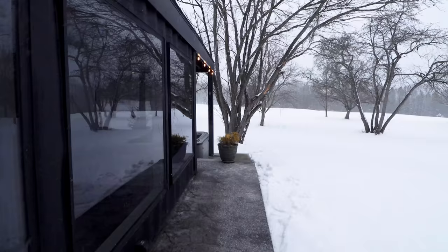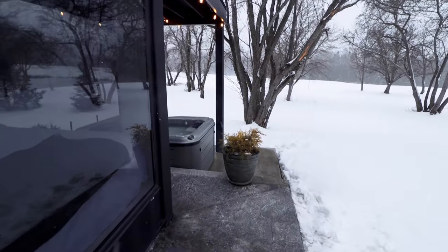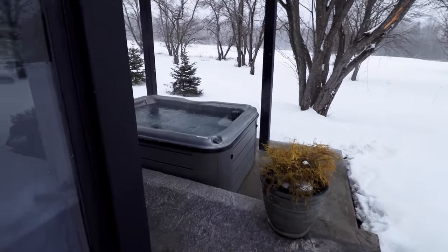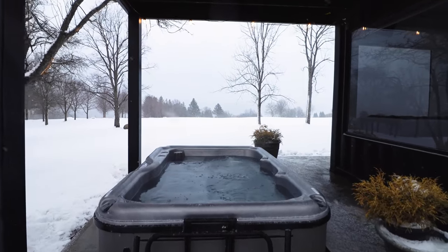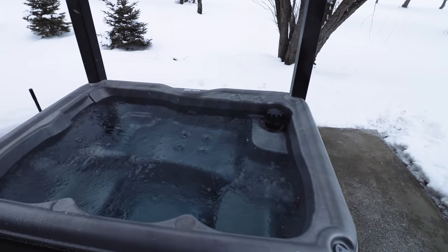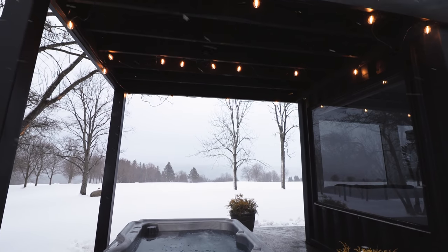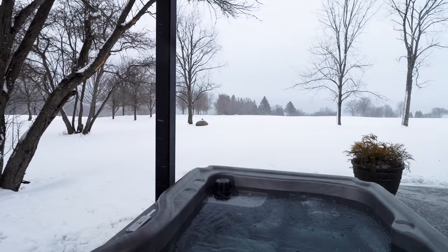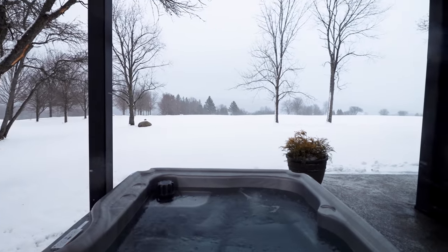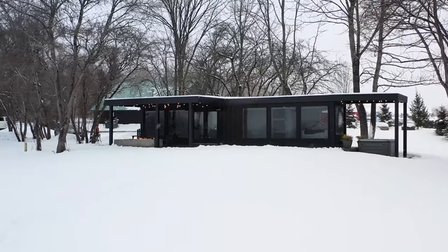Over on the right-hand side of the shipping container home, when you round this corner you'll see this really sweet hot tub, which was very much needed during my stay — it was like 15 to 20 degrees Fahrenheit throughout the entire duration. It's quite spacious; you can probably fit about four people inside, and it has the same string lights up top that you saw near the fire pit. Really sweet setup — that wraps up the beautiful snowy exterior.